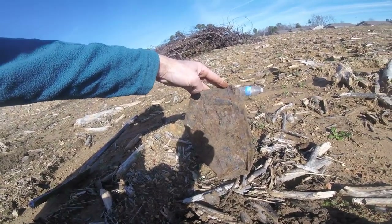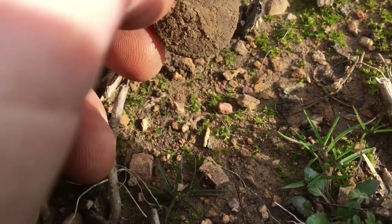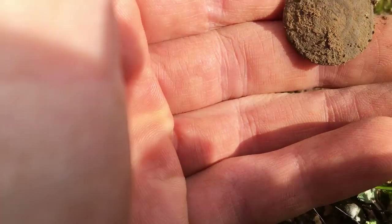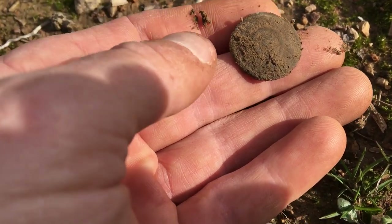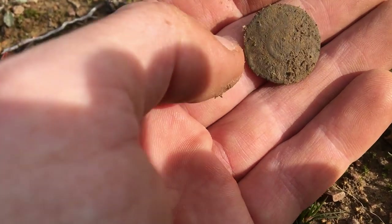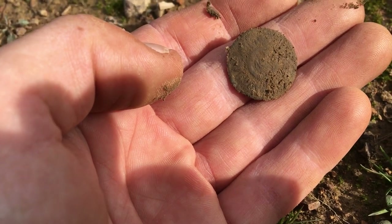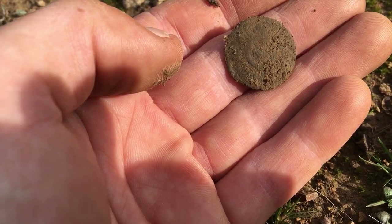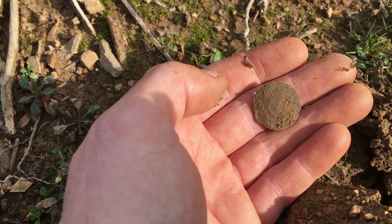I'll clean it up when we get home — maybe that'll tell us some more. Oh my god, just got a signal right here and look at that. I think that is another North Carolina button — yep, it sure is! Oh man, I can see the NC right there. Do you guys see it? We'll clean this button up some more when we get home. But man, how amazing — three North Carolina buttons!